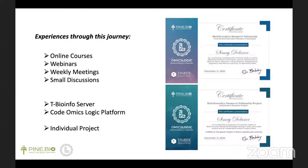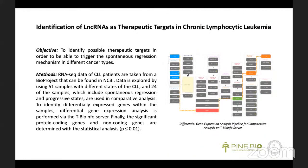My favorite part of this program was having an individual project, which was the place to show our knowledge and practices — where theory needed to become practical. It was a great opportunity to come up with a hypothesis and develop answers over time. Within nearly two months, I completed a project titled 'Identification of lncRNAs as Therapeutic Targets in Chronic Lymphocytic Leukemia.'